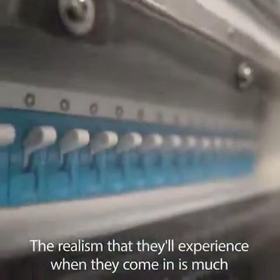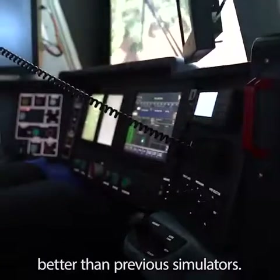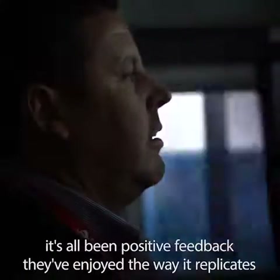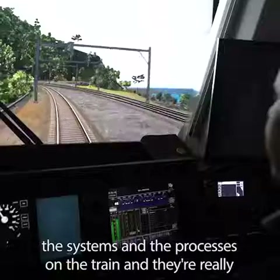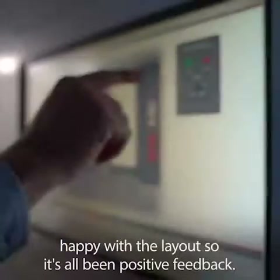The realism that they'll experience when they come in is much better than previous simulators. The drivers found this to be fantastic, they enjoy it, it's all been positive feedback. They've enjoyed the way it replicates the systems and processes on the train, and they're really happy with the layout.